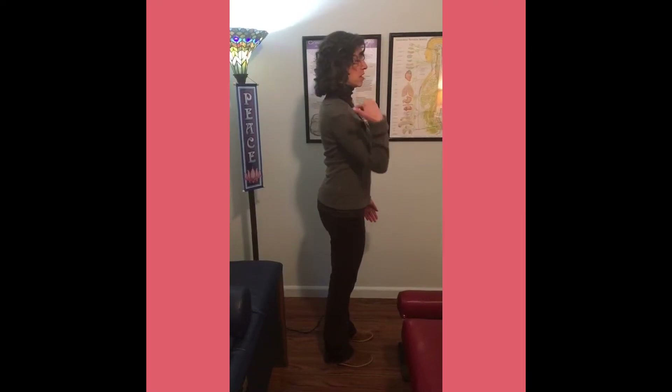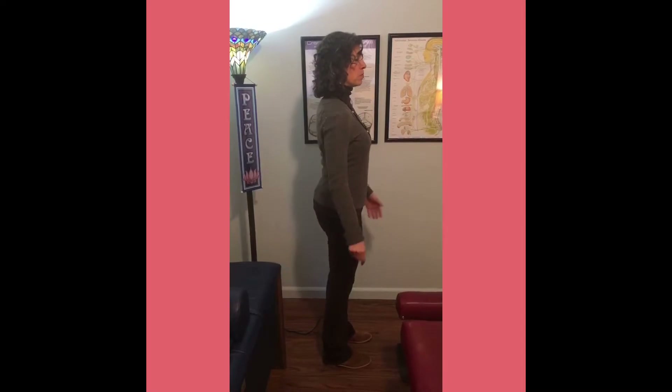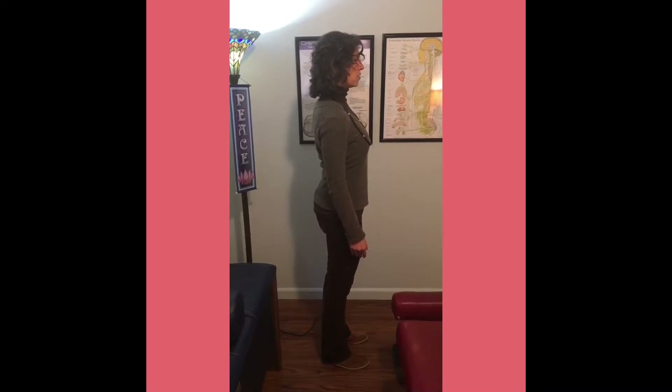So this is it — a nice, relaxed, open posture. From the side you can see everything's aligned: the ear, the shoulder, the elbow, hip, knee, and the ankle — the little bone, the external malleolus.